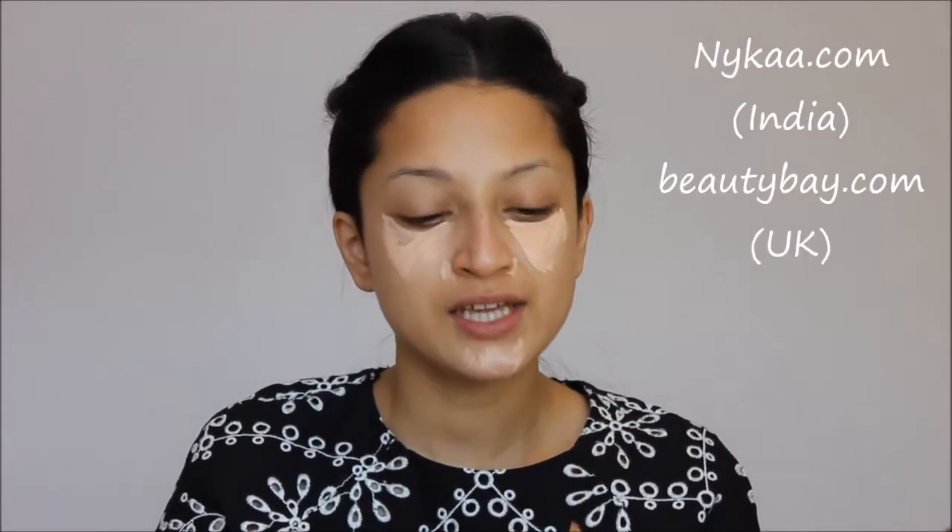Now I'm going to apply some concealer. I'm using my LA Girl Pro Concealer in shade Natural. You can get these products online. I love LA Girl products because they have very good coverage and they give a very smooth finish just like any other high-end brand.